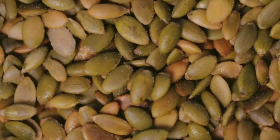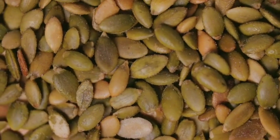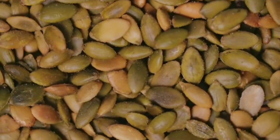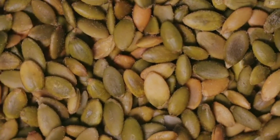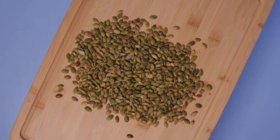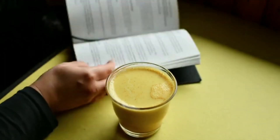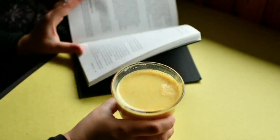Pumpkin seeds are a rich source of nutrients and contain compounds that can help to eliminate parasites. Pumpkin seeds contain an amino acid called cucurbitin, which has been shown to be effective against a wide range of parasites, including tapeworms and pinworms. To get the most out of pumpkin seeds, try roasting them or adding them to your meals.